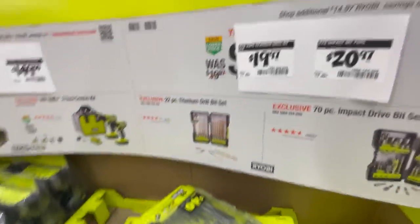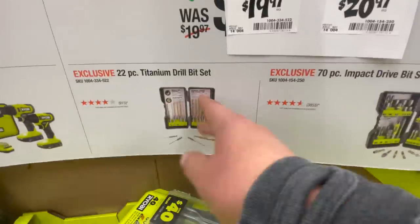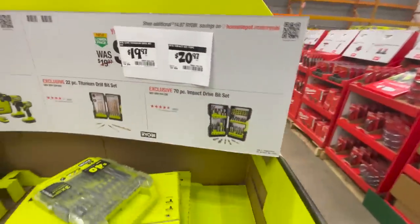For $19.97 you get the 22-piece titanium drill bit kit. For $29.97 you get the 70-piece Ryobi impact kit — don't buy Ryobi bits, you guys, they're garbage.